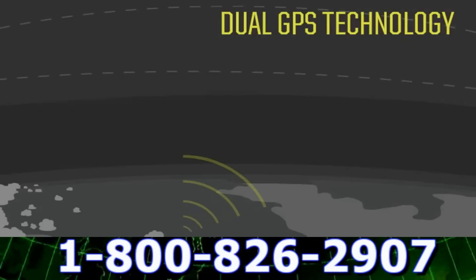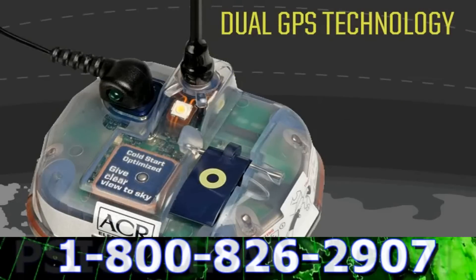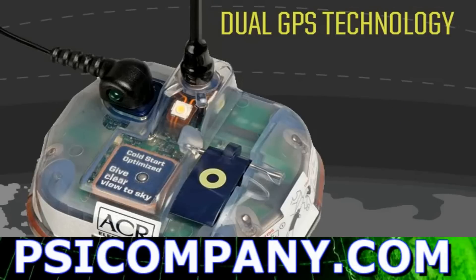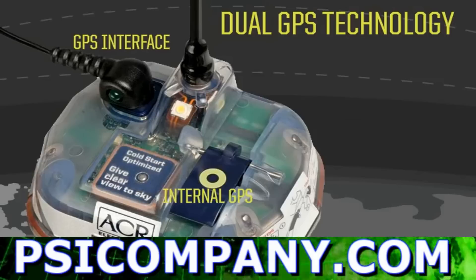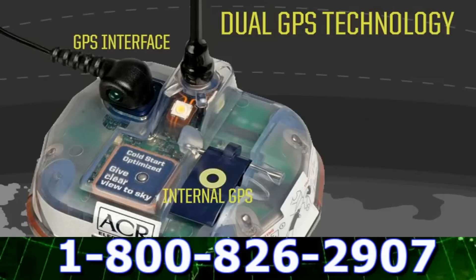The Globafix iPro is the first EPIRB with dual GPS technology built in. Most GPS devices take a few minutes upon activation to locate themselves for the very first time, so we developed GPS redundancies to ensure that your coordinates are transmitted as quickly as possible to search and rescue.